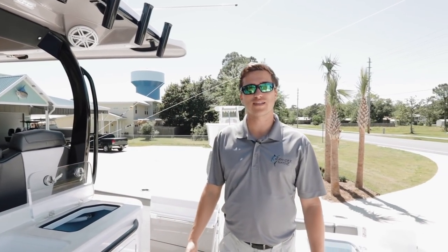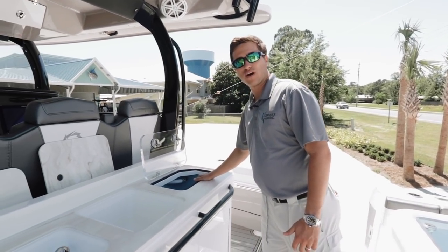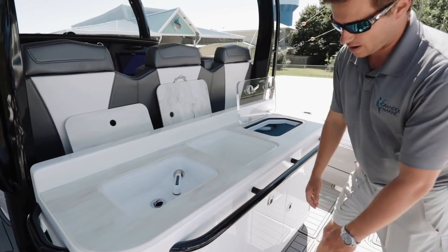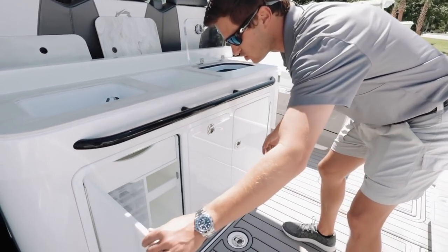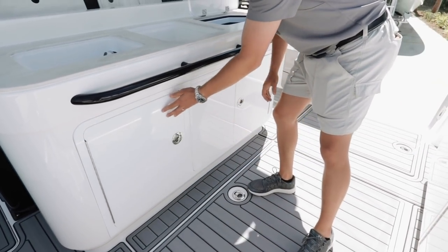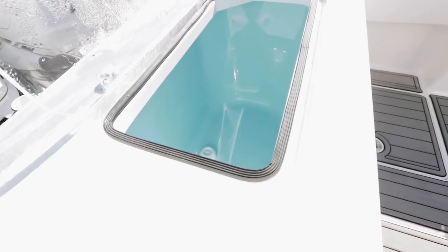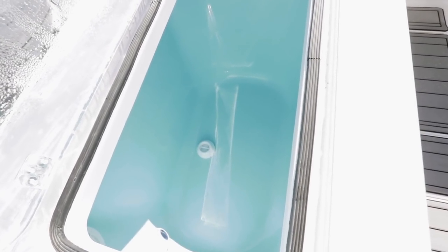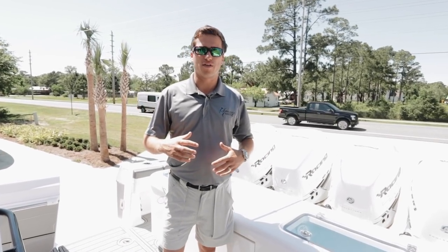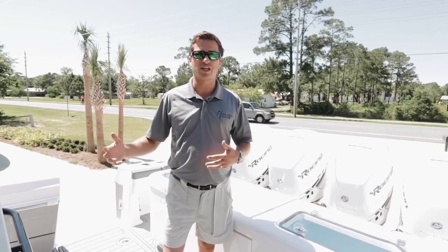We're in the back of the 43 NX. We have a ton of amenities in this boat — a live well, a splash well, a sink, a ton of tackle center storage, a pull-out trash can, and then on the very back, two large live wells for fishing. With the 43 NX, you can build this boat the way you want. Our stock boat is fitted for fishing with all this room in the cockpit, plus live wells, sinks, and tackle.